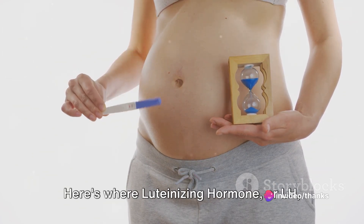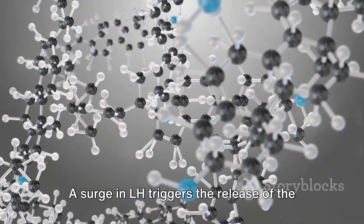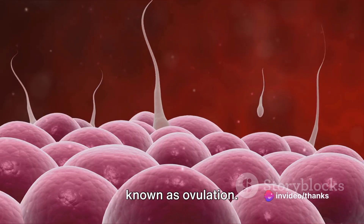Here's where luteinizing hormone, or LH, steps onto the stage. A surge in LH triggers the release of the mature egg from the dominant follicle. This grand exit from the follicle is known as ovulation.